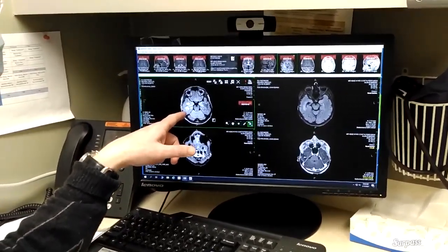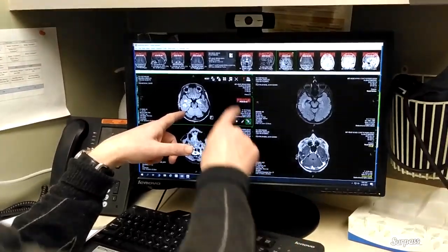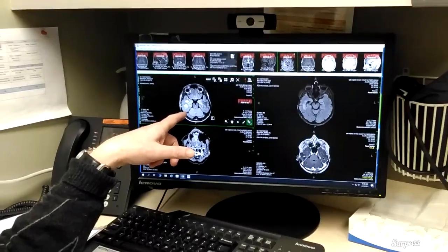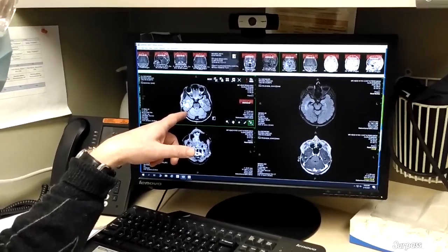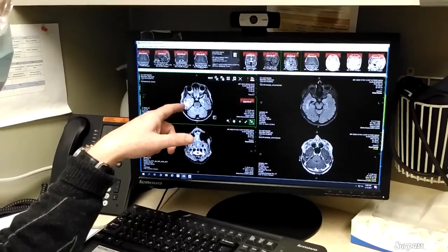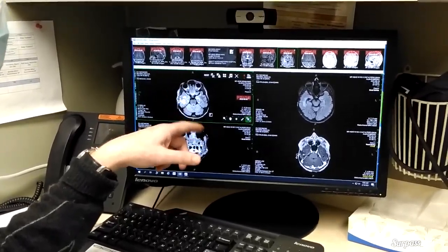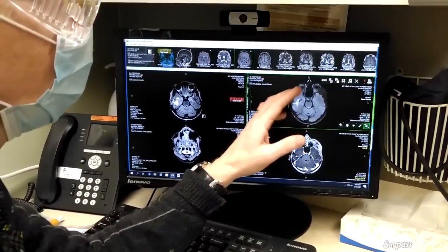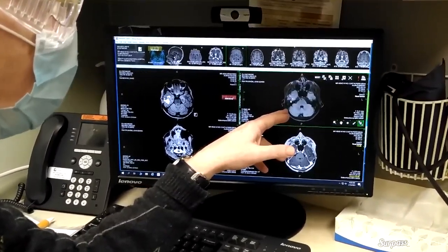I'm looking at this area here that I want to show you. This is the old picture from June last year. That zone there was the area that was of concern, right there. That's in June. And now you can see what it looks like — it's just an injury or scar pattern.